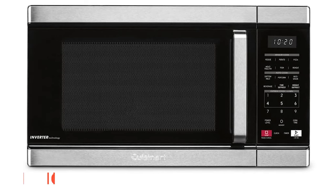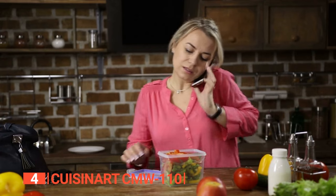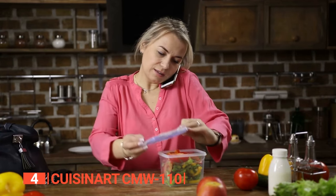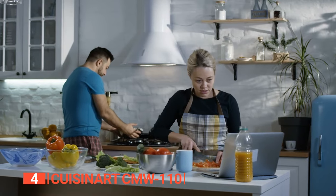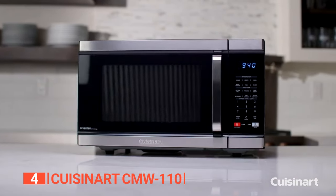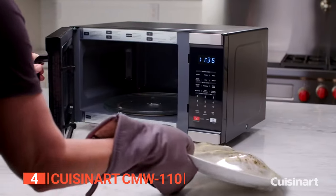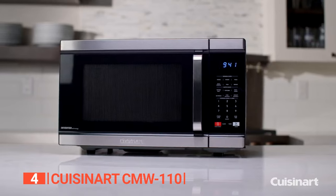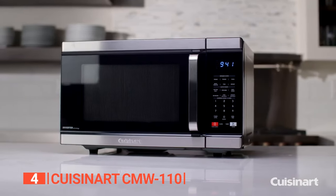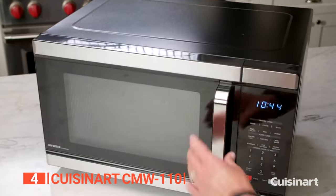Up next in fourth place is the Cuisinart CMW 110. Are you a busy person who likes to prepare meals at home but needs more time for simple recipes and multiple kitchen gadgets? This microwave is engineered with 1.1 cubic foot capacity, inverter technology, and sensor cook capabilities. Its sensor cooking system uses less energy than ever before, automatically adjusting the time and temperature to give you great results with less hassle.